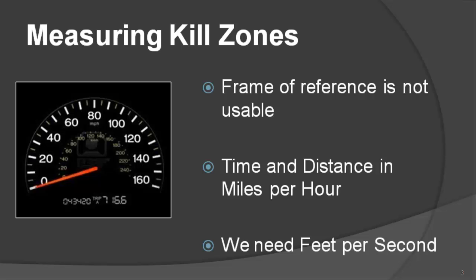The problem is that using the speedometer as a frame of reference for defining time and distance — hence kill zone — is simply not usable. We need to have the ability to measure time and distance in kill zones in a different unit and a different frame of reference.